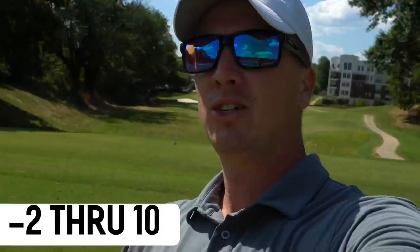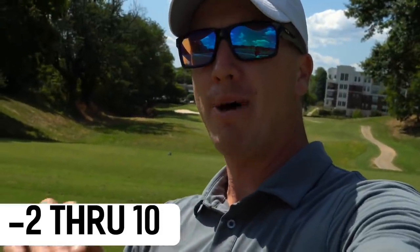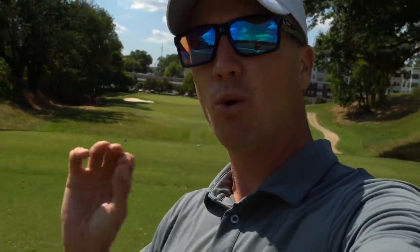Snazzy hat you got on there, sir. You like that? Ostrich official — looking fresh. Go swipe up or whatever and order a couple. 200 on the day, even par on the back. We're on to number 11, par three down the hill, 173 yards with a pretty strong breeze into — I'm going to be hitting the seven iron.